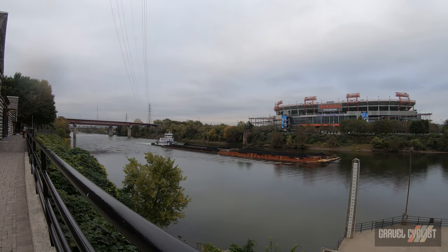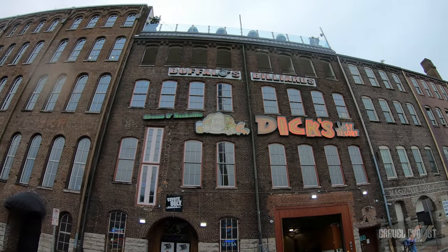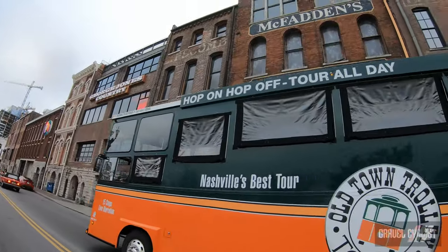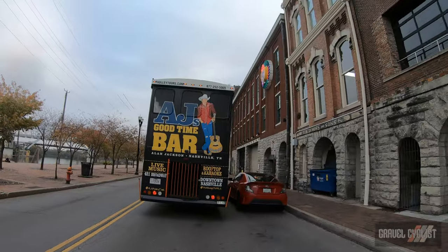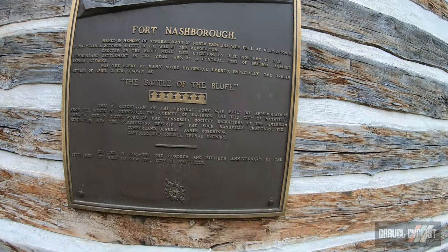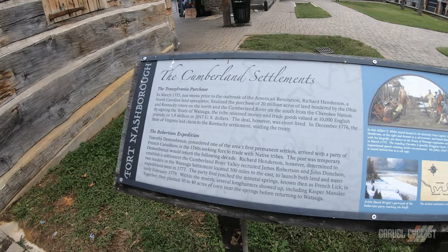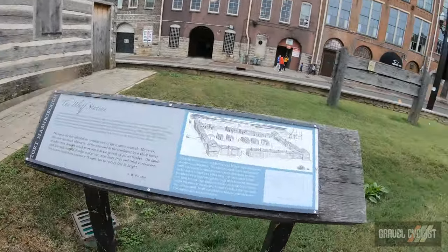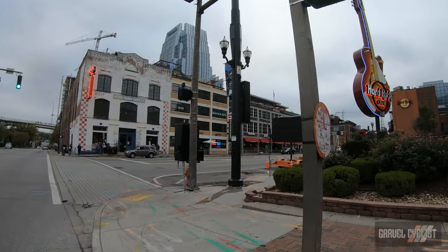It looks to be coal being shunted there by that tugboat. This is Fort Nash Borough, a reproduction it seems. The corner of Broadway and First Avenue, Nashville.